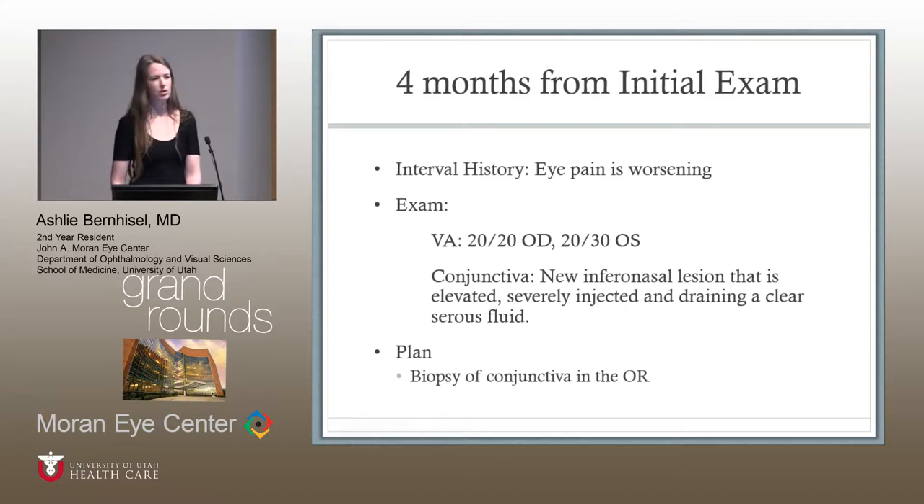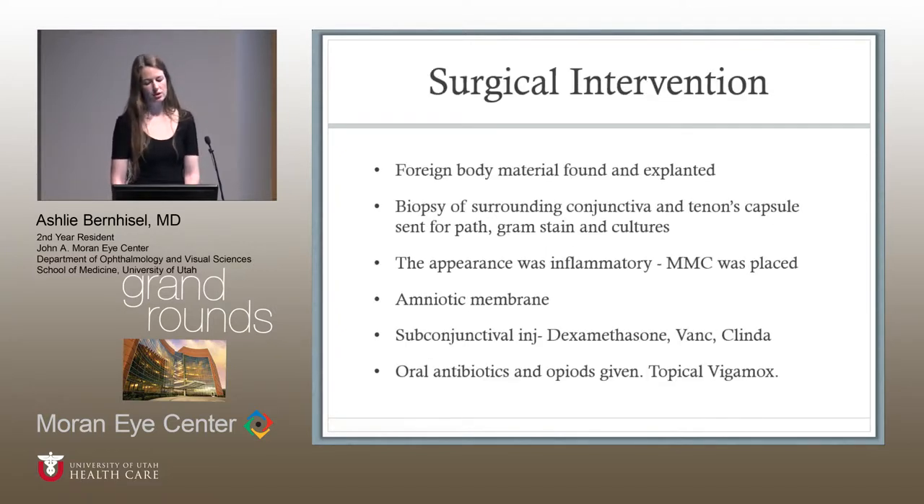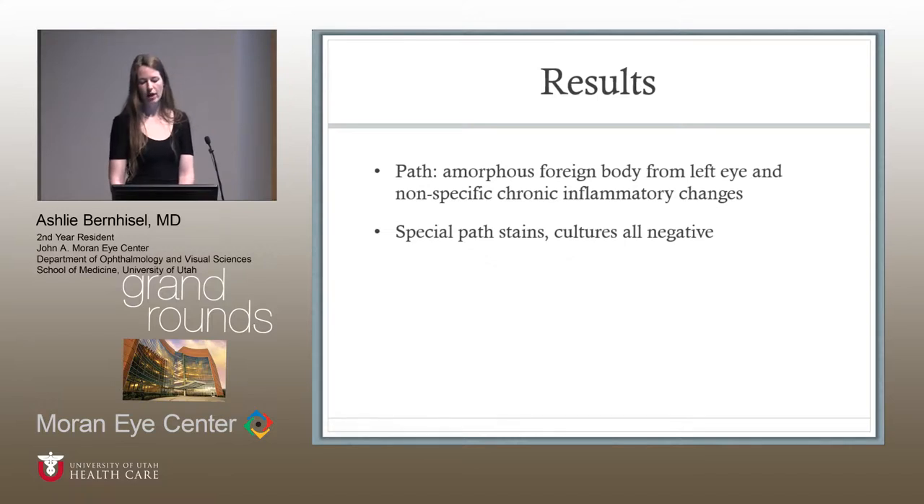The plan was to take her to the OR for a biopsy and explore what was going on. In her first surgery, at about 7 o'clock, an area was excised and a foreign body material was found and explanted. Biopsy of the surrounding conjunctiva and Tenon's capsule was performed and sent for pathology, Gram stain, cultures including acid-fast bacilli. The tissue appeared inflammatory, so mitomycin C was placed. Due to a large defect, amniotic membrane was glued and sutured into place, and subconjunctival dexamethasone, vancomycin, and mitomycin were placed. She was given oral antibiotics and opioids. The path showed amorphous foreign body from the left eye and non-specific chronic inflammatory changes. All special stains and cultures were negative.